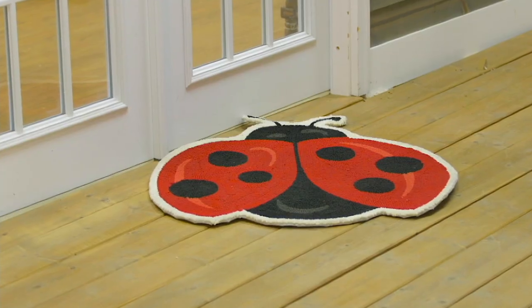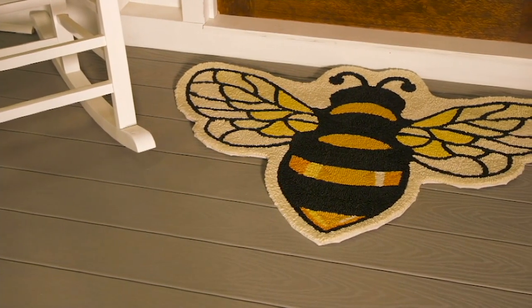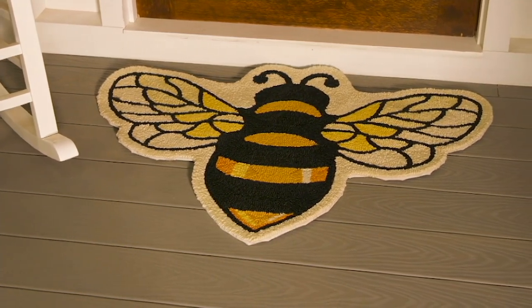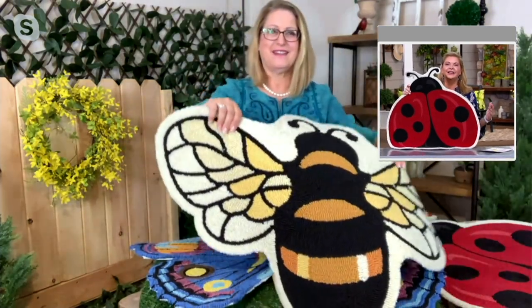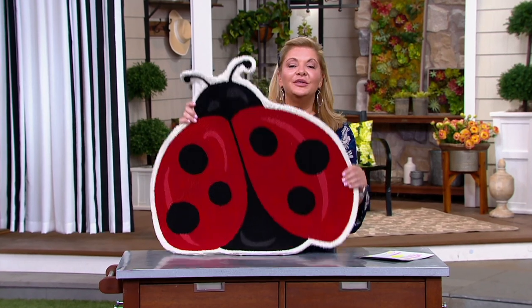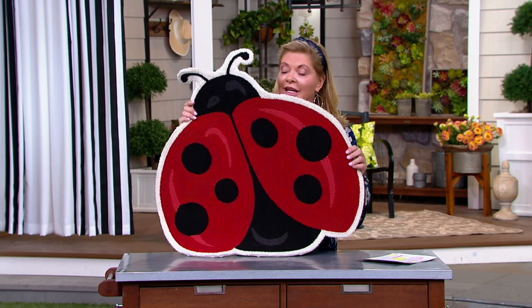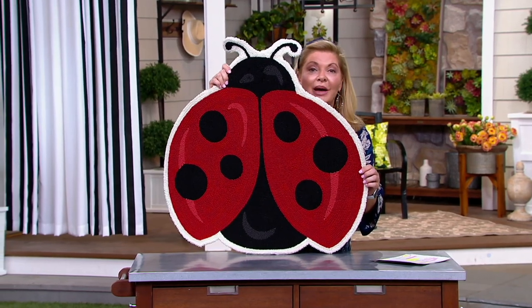If you have French doors, how cute — two ladybugs, one in each door! Or use the butterfly in front of your door, and don't forget the inside of your door too, so you can do matching rugs inside and outside. This is what Plow and Hearth is all about — letting us add personality and fun. If you have grandkids, maybe you have a special little area where you sit and read — this could be their reading rug.